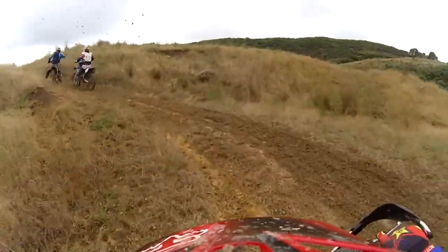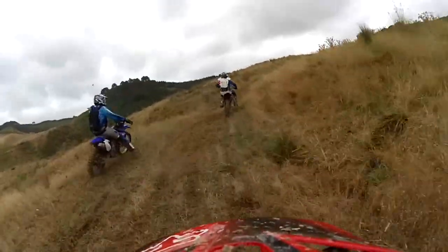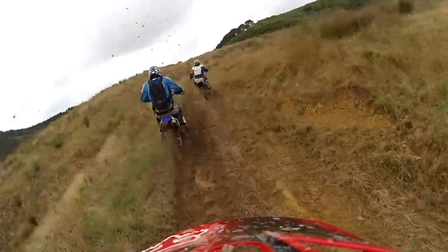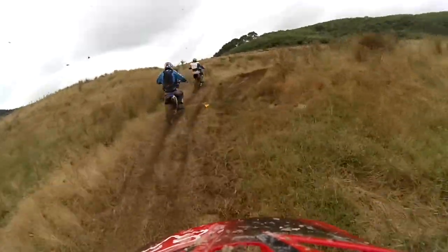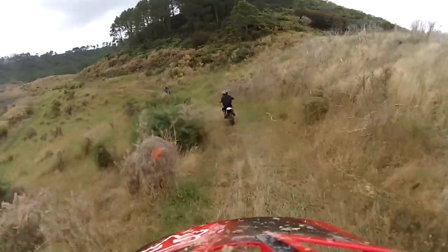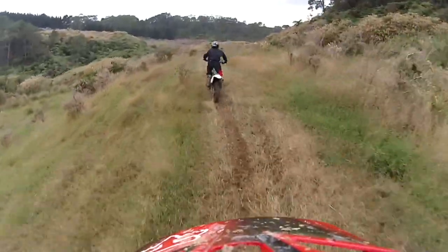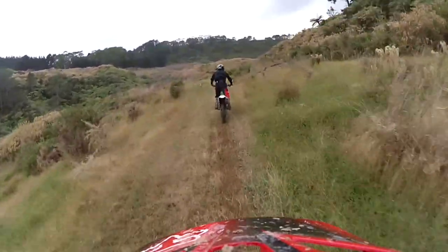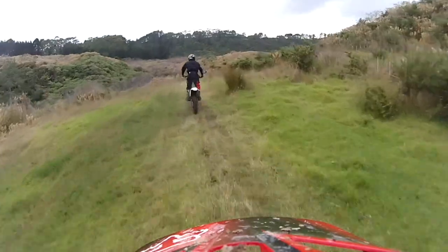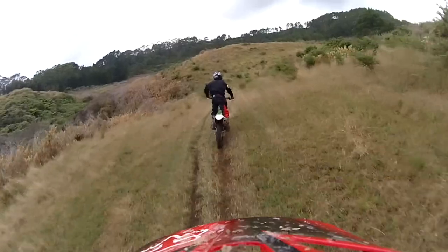These two just keep spraying stuff everywhere — look at it all flying there, mainly coming off Yamaha guy's rear wheel. Back behind Kawasaki Kid after he caught up after that hill, and he's getting along at good pace. He's back to his usual riding style, standing up.